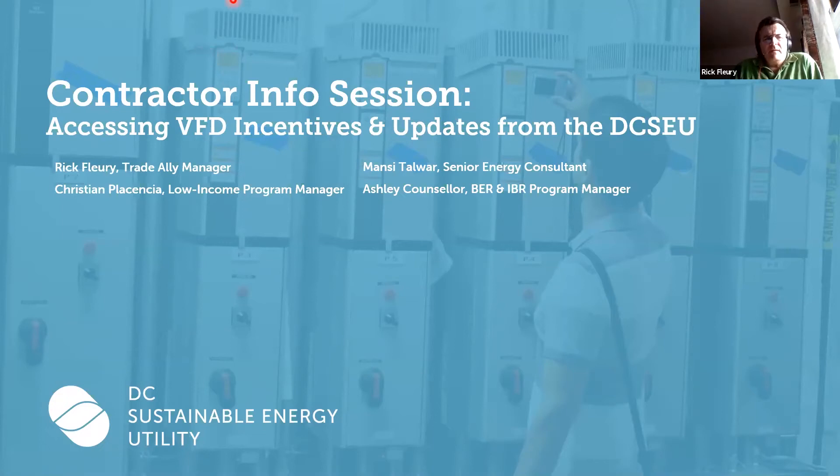Welcome to the DC Sustainable Energy Utilities March 2021 Contractor Info and Tech Session. Today's topic will be around VFDs, and at the later end of the presentation, we'll cover some key updates from our program management team around certain technologies and programs. I'd like to take an opportunity to have each of the panelists briefly introduce themselves, and then we will continue right into the tech session regarding VFDs.